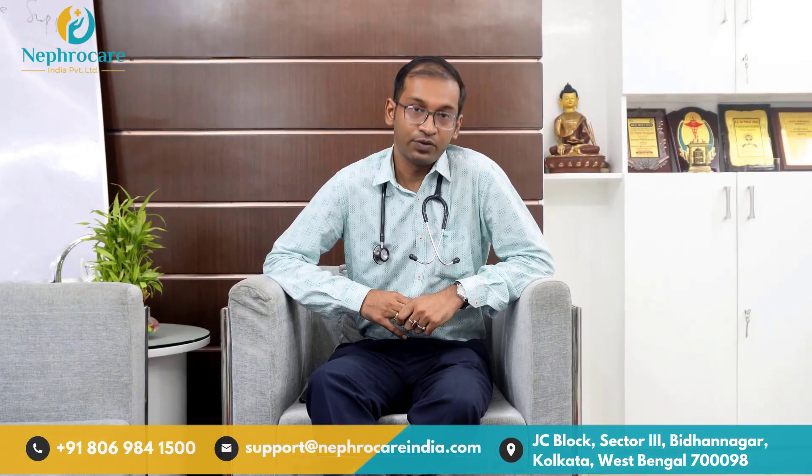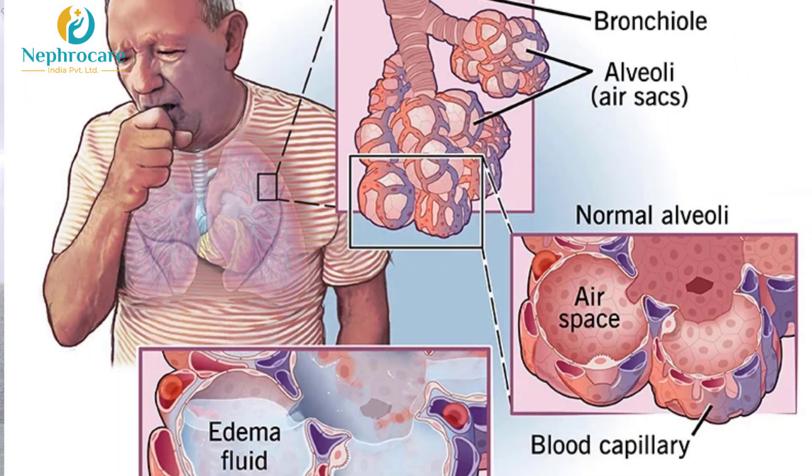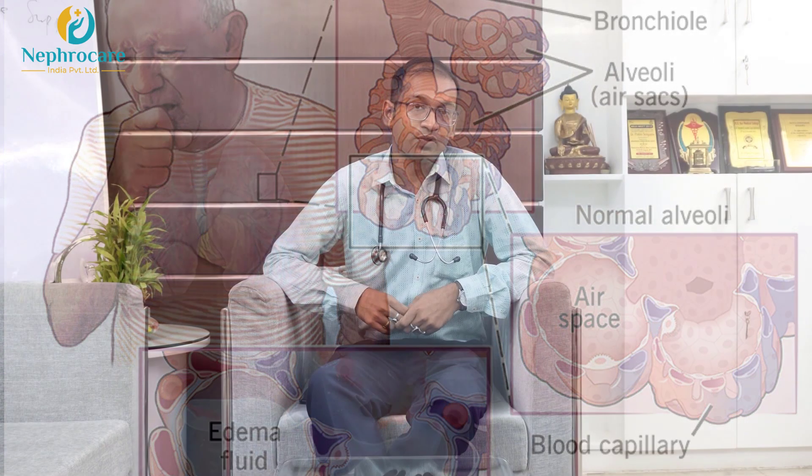Last but not the least, if these complications are not dealt with, this might pose a barrier for renal transplant in the future. So I will be discussing a few of these complications one by one. Number one: pulmonary edema — it is nothing but excessive accumulation of fluid inside the lung, which leads to increase in breathlessness and desaturation.